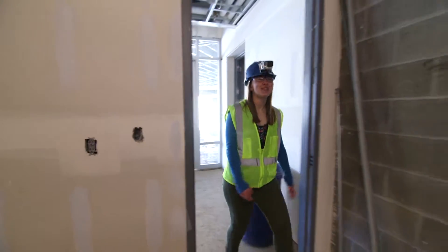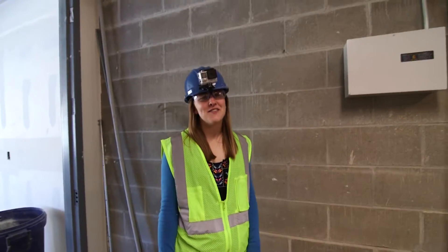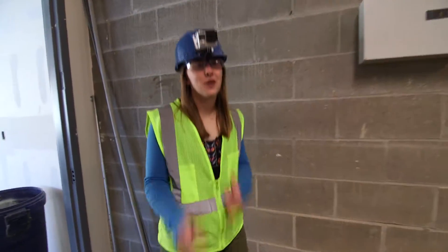Finally at the end of the hallway is a mechanical room full of glamorous high-tech equipment that's going to help save the environment one day. So, recycle.